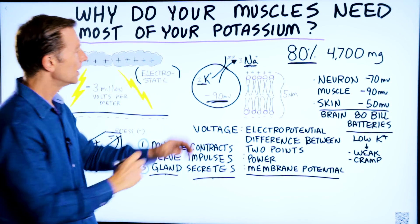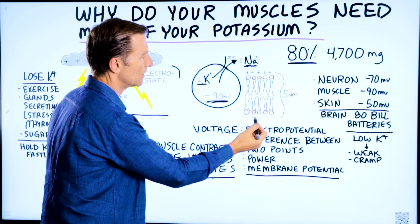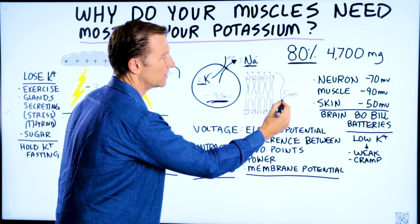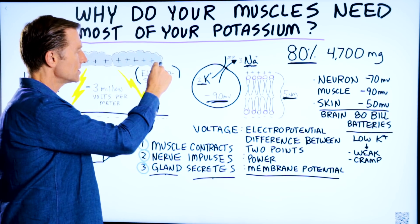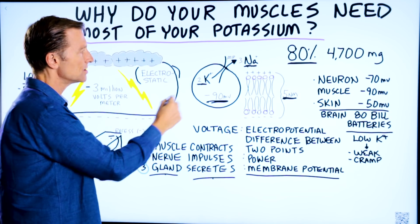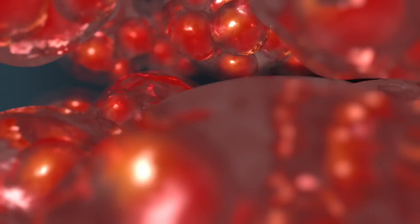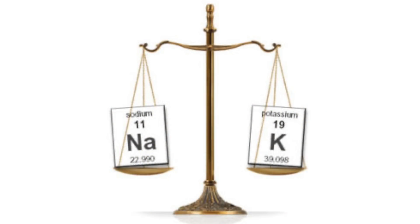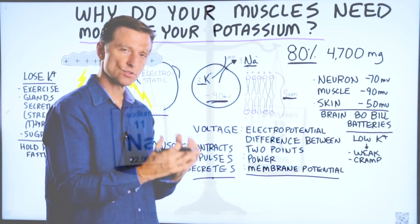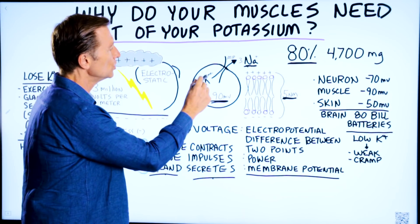The same thing happens in the cell. You have the cell wall — on the outside, positive; on the inside, negative. And you have a very, very thin membrane, about five nanometers. The cell wall or membrane is two layers of lipids or fats that keep these two minerals apart. And once the muscle is activated to contract, or the nerve is activated to send an impulse, you lose potassium.